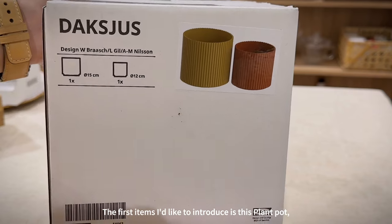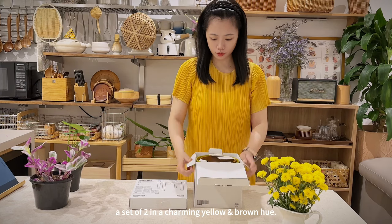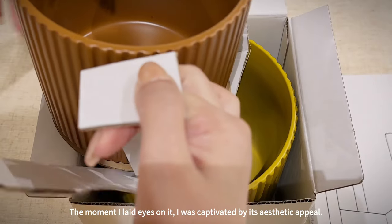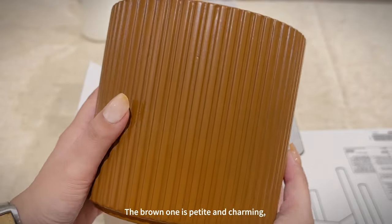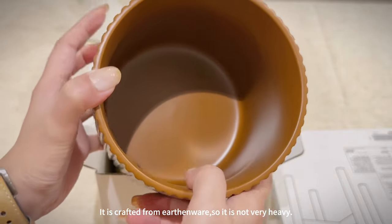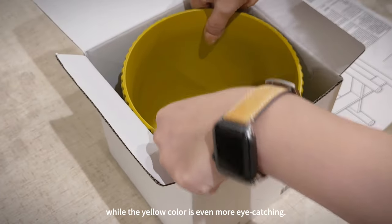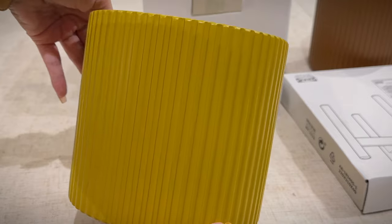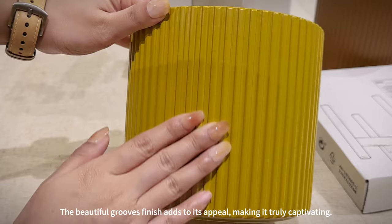The first item I'd like to introduce is this plant pot — a set of two in a charming yellow and brown hue. The moment I laid eyes on it I was captivated by its aesthetic appeal. The brown one is petite and charming, crafted from earthenware so it's not very heavy, while the yellow color is even more eye-catching. The beautiful grooved finish adds to its appeal, making it truly captivating.